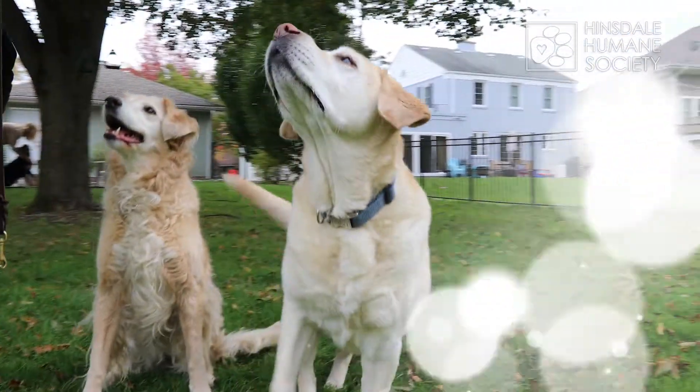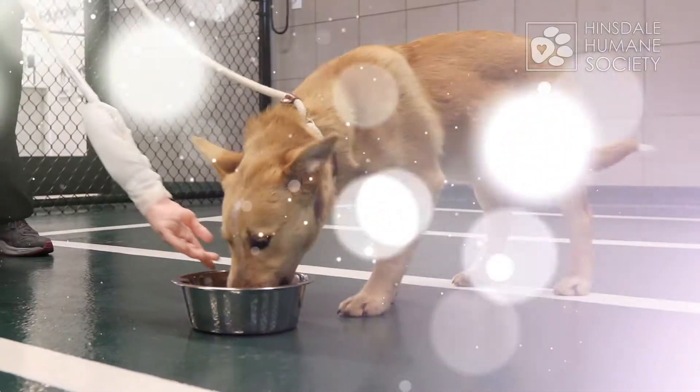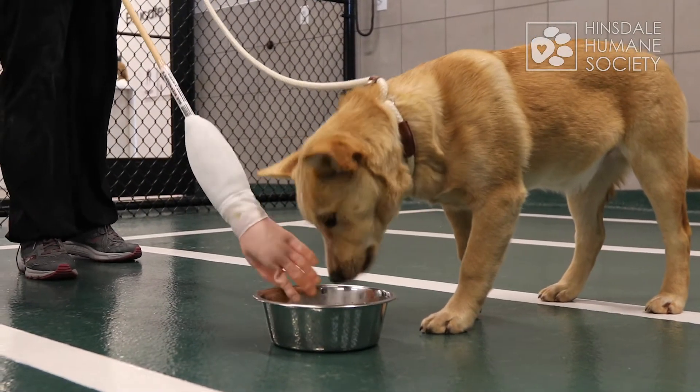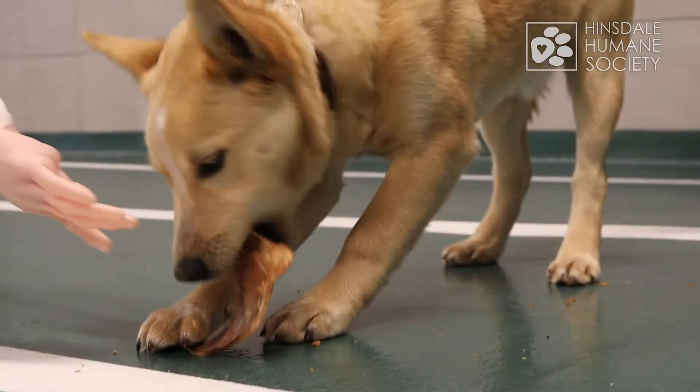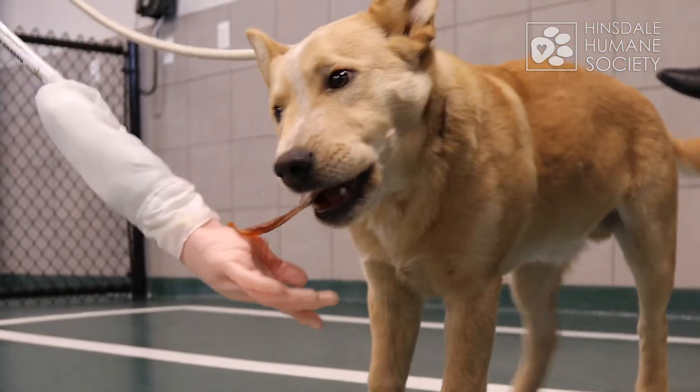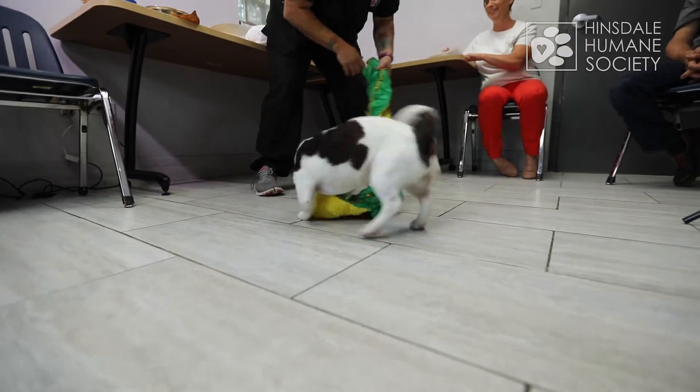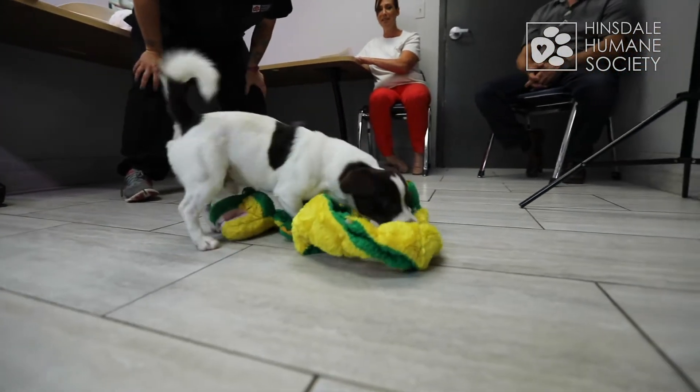More active dogs need someone home to get that energy out. We do some resource guarding, so we see if they have any issues with their food, with toys, with rawhides, pig ears, that kind of thing. Which doesn't necessarily mean they're aggressive, it just may mean they need a certain home.